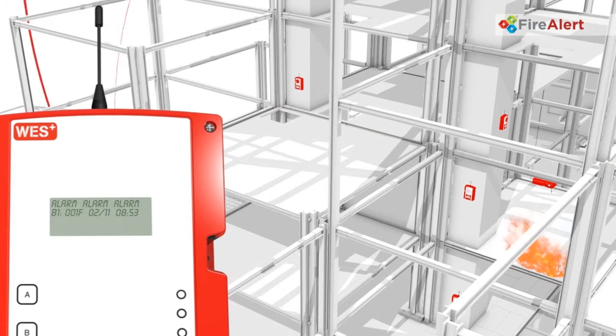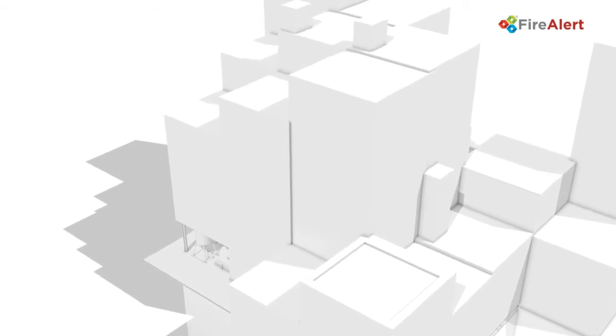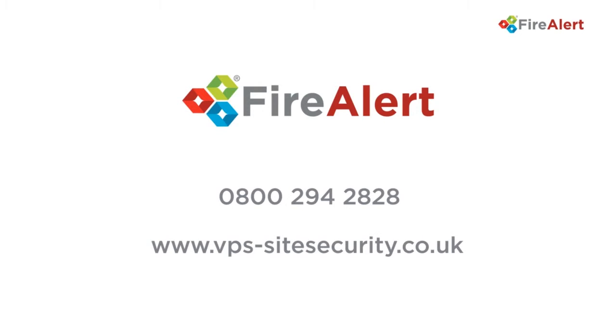To ensure your site has the best possible protection for staff, contractors and the site, and complies with essential health and safety law, call VPS now on 0800 294 2828 or visit our website www.vps-sitesecurity.co.uk for more information.